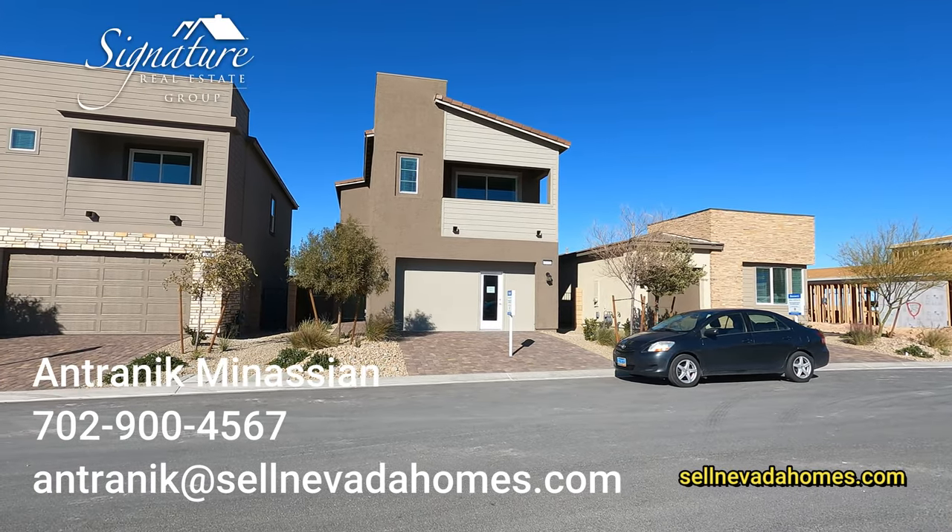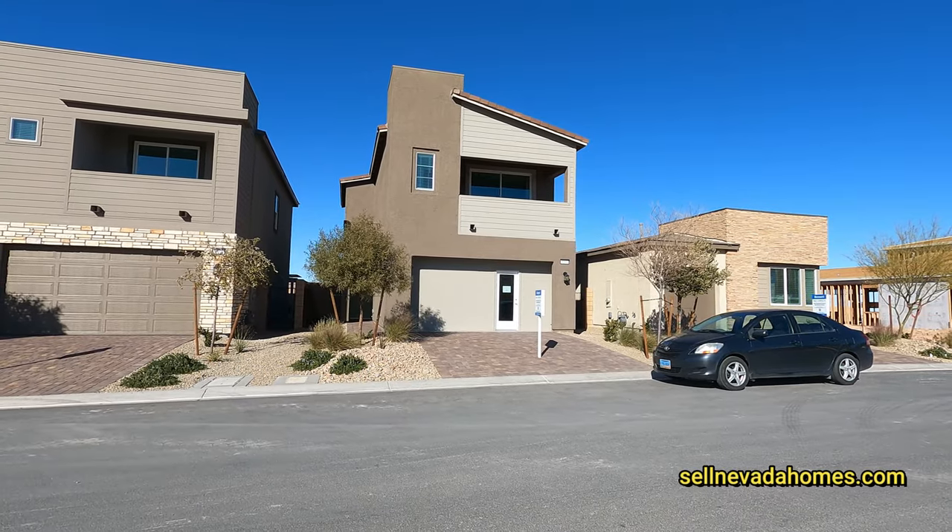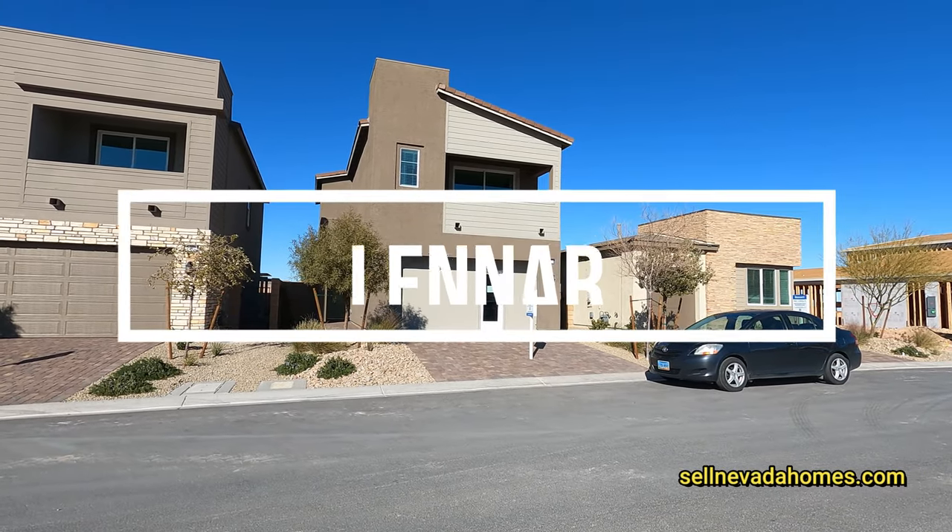Hey guys, it's Antronique from Signature Real Estate Group, and today we are on the southwest side of Las Vegas looking at Lennar Homes. We have three different models here.